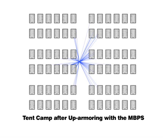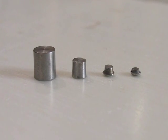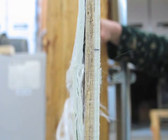Preliminary results from computer models predict significant reductions in probability of injury. Ballistic performance testing of the panels verified that the fragment protection offered by the MBPS exceeds NIJ Level 3A.